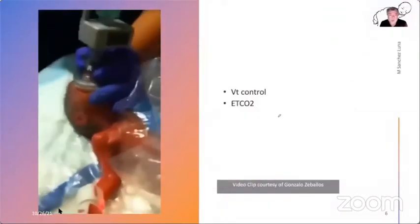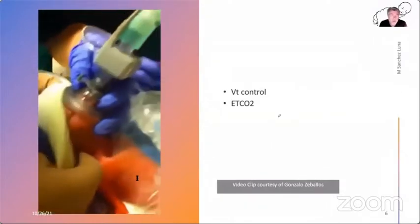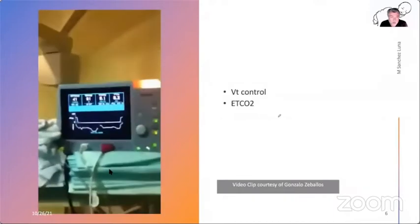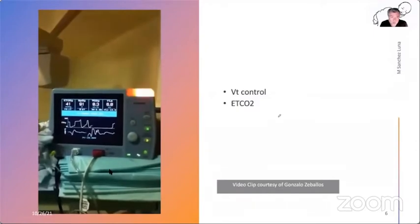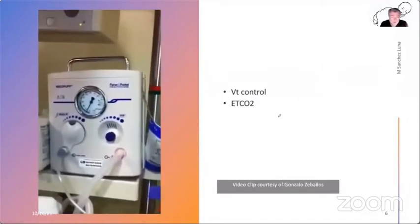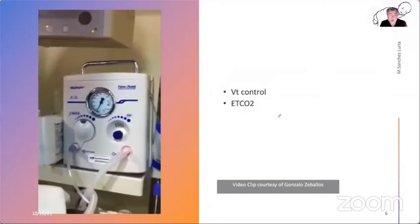In this video from Gonzalo Ceballos from our unit, you can see a very immature baby given the possibility of breathing spontaneously with a mask on CPAP. On the pulmonary function monitor you can see end-tidal CO2 and the tidal volume that the baby is producing spontaneously. You have a very good combination of data showing that the baby's lungs were recruited, the baby is breathing spontaneously, and the lungs are well-perfused.